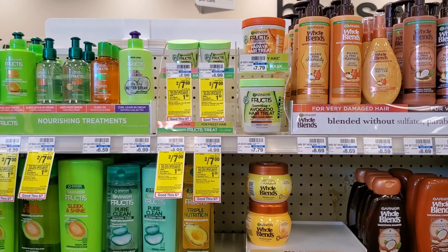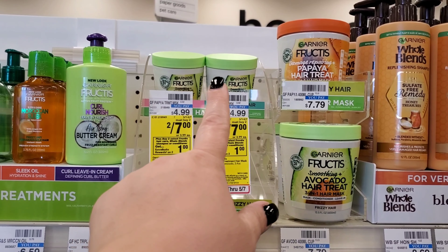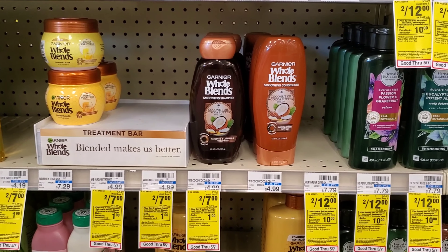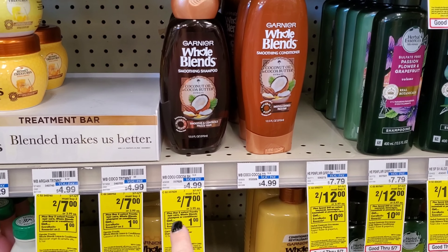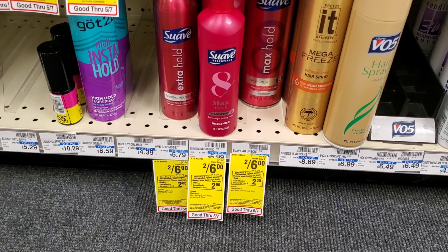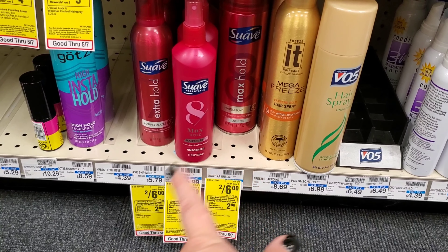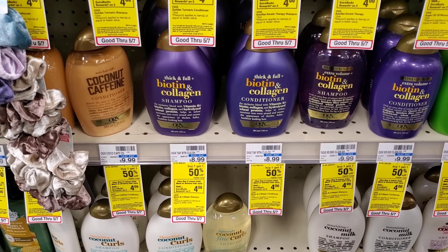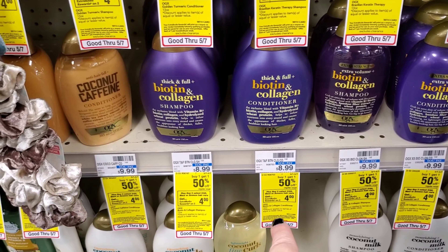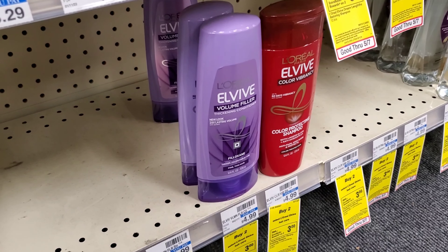Remember that spend $60 get $15 extra buck we got last week? I'm about to try to use it. First up: Garnier hair — two for $7, buy two get $1 extra buck, and we have a $5 off two digital. I'm also grabbing Whole Blends, which is the same deal. Then Suave, Tresemmé, or Dove: buy two get a $2 extra buck, no digitals but I'm getting one mousse and one hairspray — two for $6, buy two get $2 extra buck. Then OGX: buy one get one half off, buy two get $4 extra buck, $2 off two digital, grabbing two at $8.99. Then L'Oreal: buy two get $3 extra buck, $4.99 each, $1 digital, grabbing two.